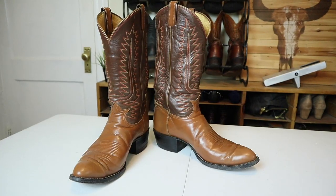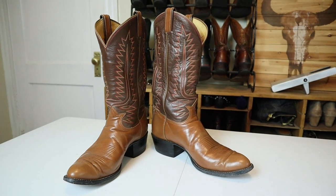Hey everybody, my name is Jeremiah Craig and we are continuing the quick impression reviews of used cowboy boots today with the Tony Lama 6210 cowboy boot. Let's get into it.